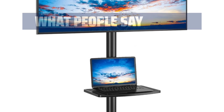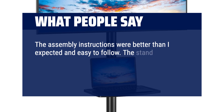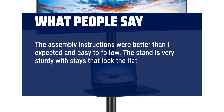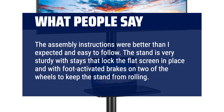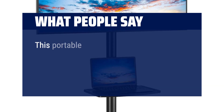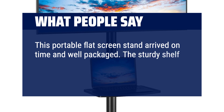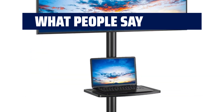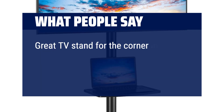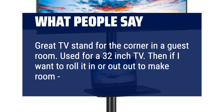What people say: The assembly instructions were better than I expected and easy to follow. The stand is very sturdy, with stays that lock the flat screen in place and foot-activated brakes on two of the wheels to keep the stand from rolling. This portable flat screen stand arrived on time and well-packaged. The sturdy shelf is perfect for a laptop computer. Great buy at a reasonable price. Great TV stand for the corner of a guest room — used for a 32-inch TV, and easy to roll in or out to make room.